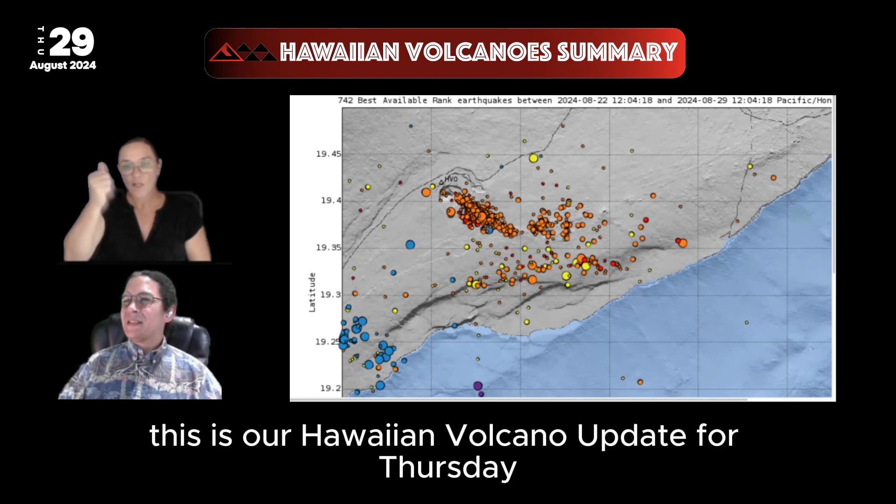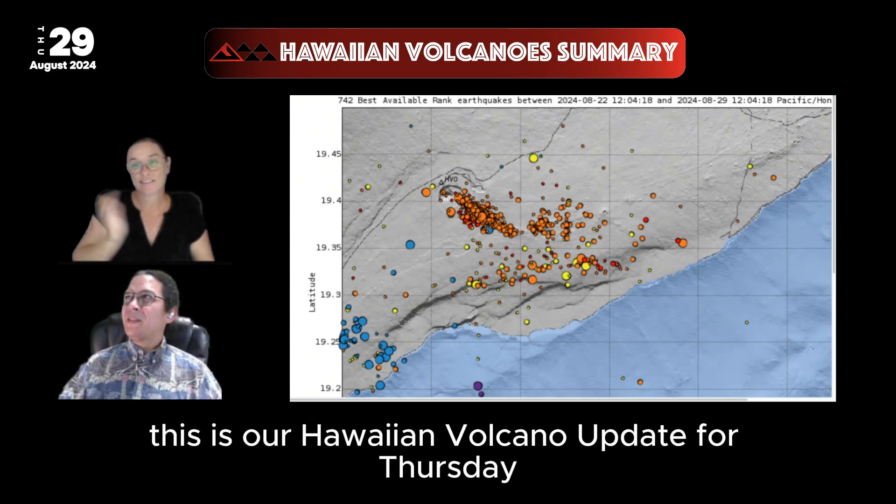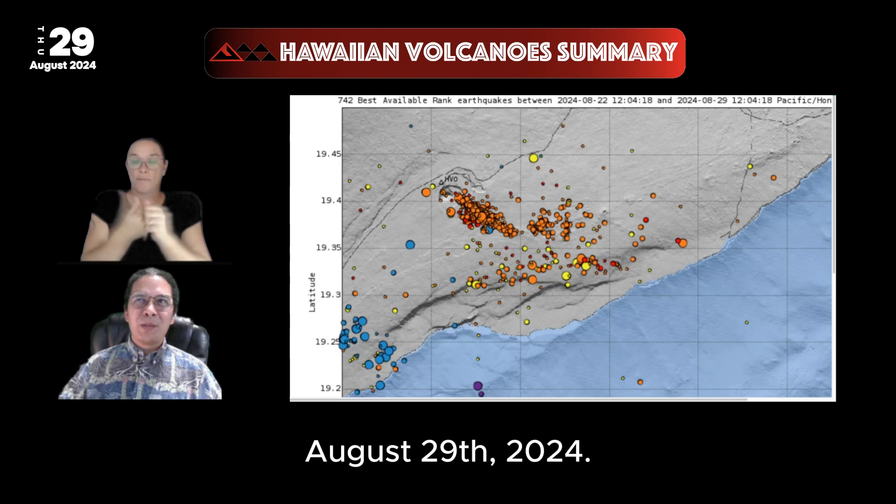Hello everyone. This is our Hawaiian Volcano Update for Thursday, August 29th, 2024.